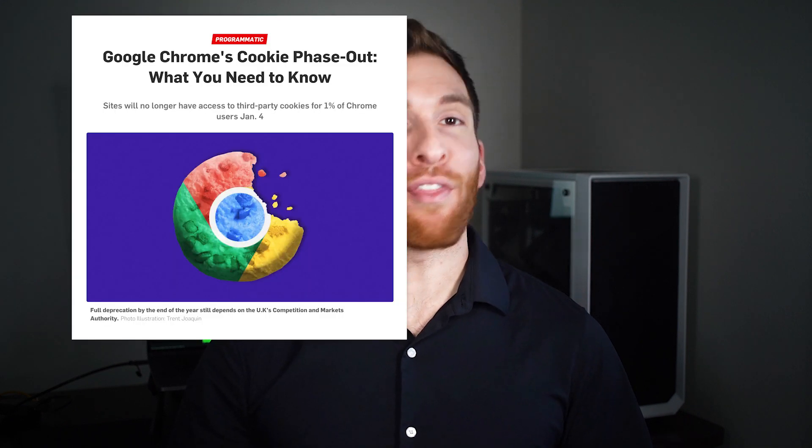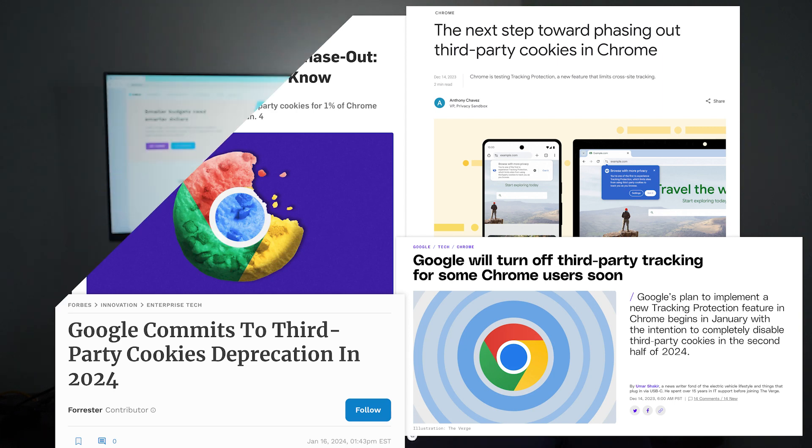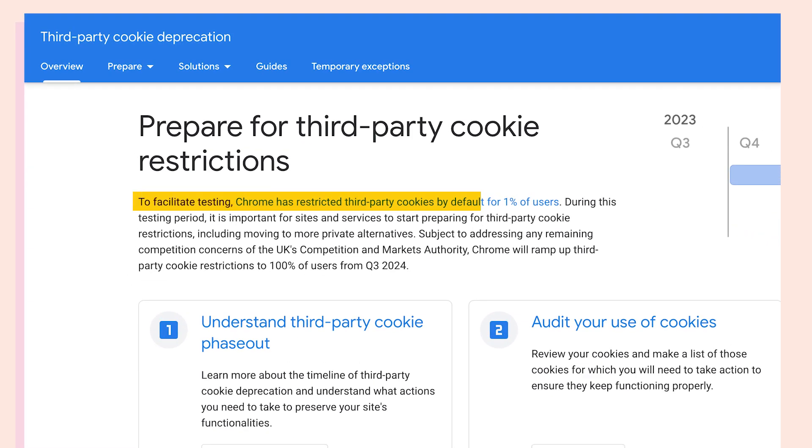In case you haven't seen the news, third-party cookies are crumbling. By the end of this year, Google plans to phase out third-party cookies from Chrome, the world's most popular browser, which holds 60% of the total browser market share. Google has already begun this process, with 1% of Chrome users moved over to the Protected Audience API, which does not use third-party cookies. This is a huge step towards a seismic shift for the digital advertising industry.